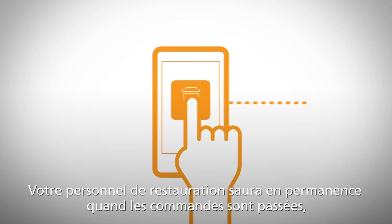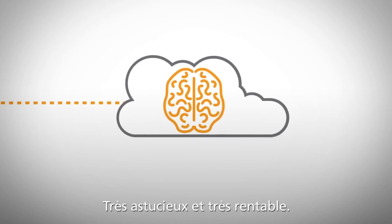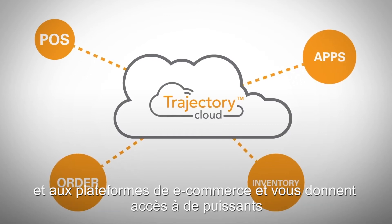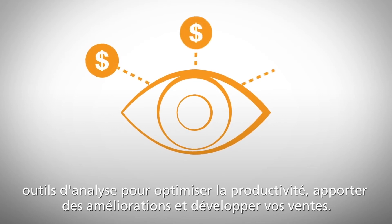Your food service staff will always know when orders are placed, delivered, and picked up. Very smart. Very efficient. And our proprietary trajectory cloud technology easily integrates with your POS systems and e-commerce platforms and provides you with powerful analytics to drive productivity improvements and increase sales.